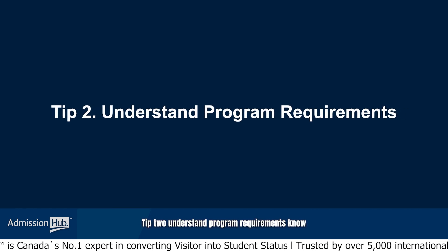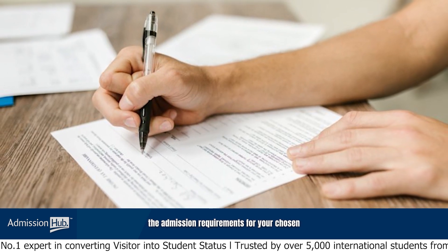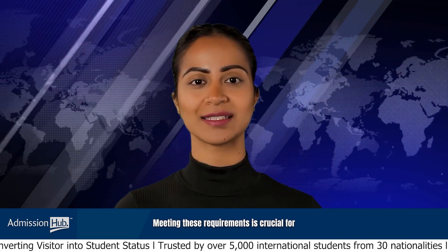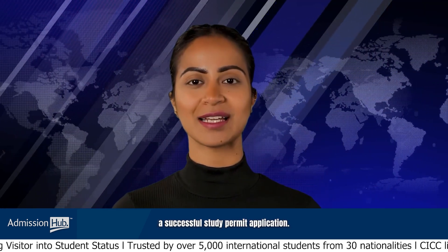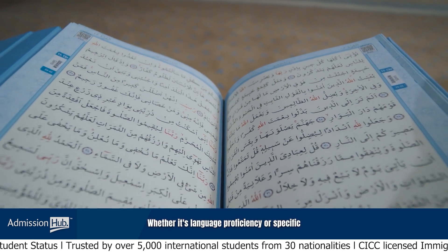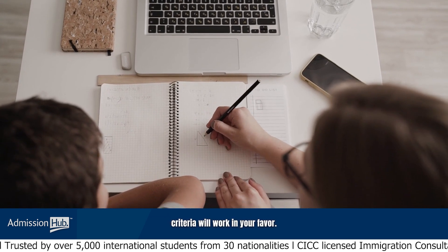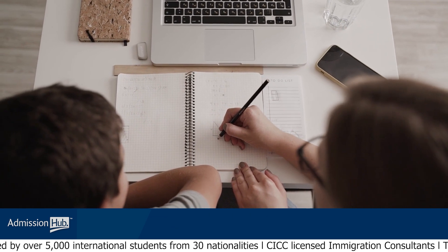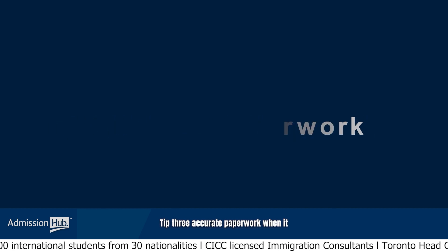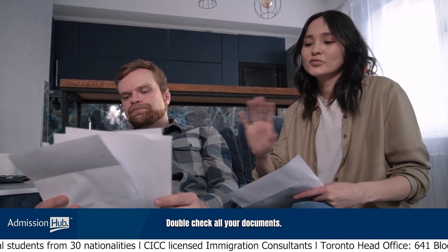Tip 2: Understand program requirements. Know the admission requirements for your chosen program at the Canadian institution. Meeting these requirements is crucial for a successful study permit application. Whether it's language proficiency or specific academic prerequisites, understanding and fulfilling these criteria will work in your favor.